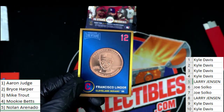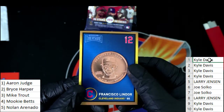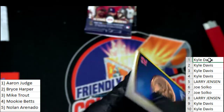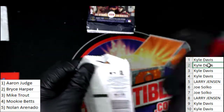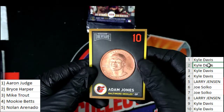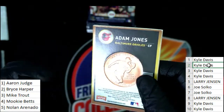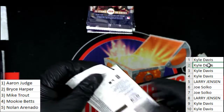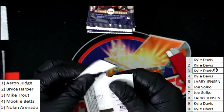Here is Kyle D's first coin — Francisco Lindor, a really nice commemorative coin celebrating his first career Grand Slam in 2017. Now our second one for Kyle D — good luck getting an Aaron Judge or a ranked coin. It's an Adam Jones Orioles commemorative coin celebrating his 250th home run in 2017.